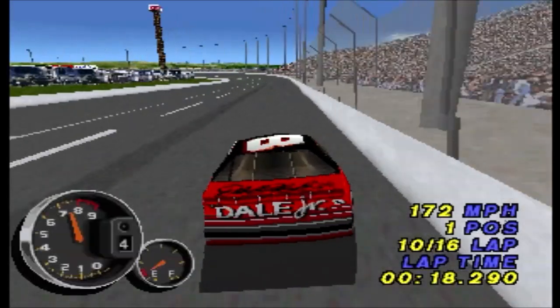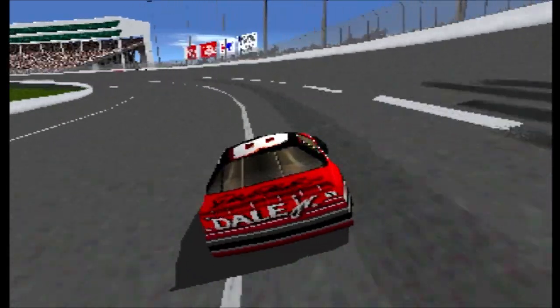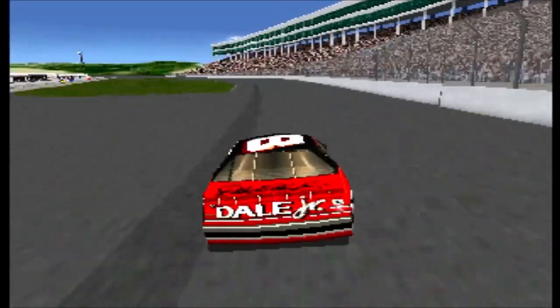Earnhardt's GM Goodwrench car is moving up in a hurry. The number two slot belongs to the number 99 car of Jeff Burton. One more spot to go! Elliott's number 94 car is making a run.